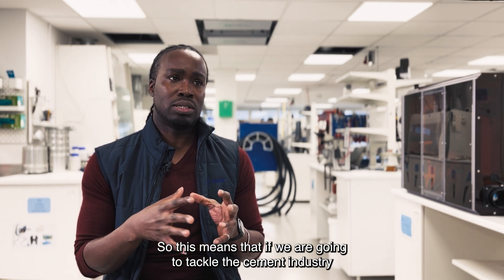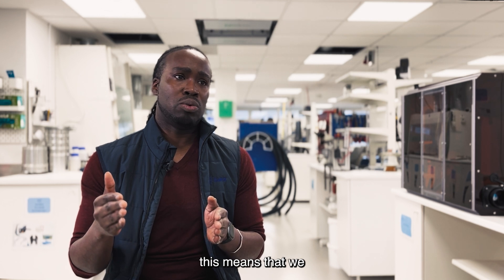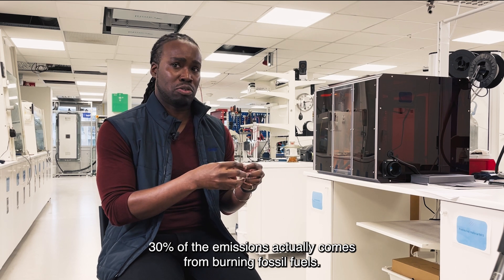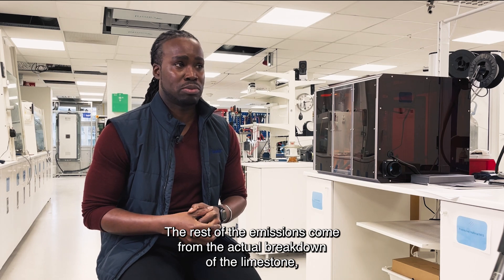If we tackle the cement industry using electrification, we will only tackle about 30% of the problem, because only 30% of the emissions actually come from burning fossil fuels. The rest of the emissions come from the actual breakdown of the limestone.